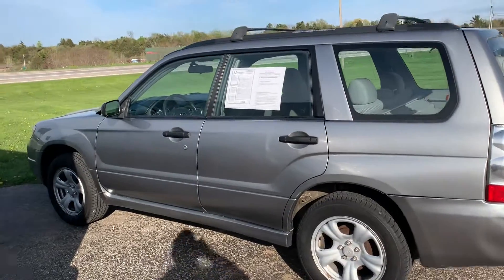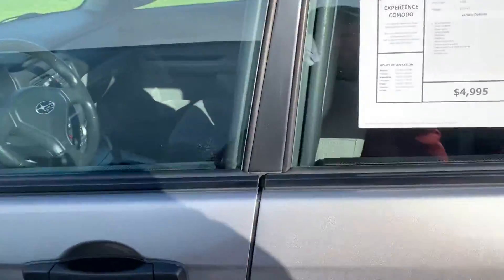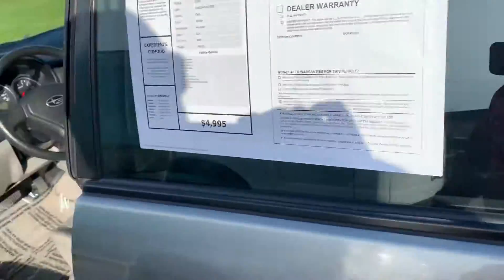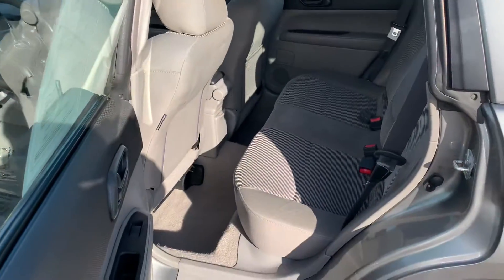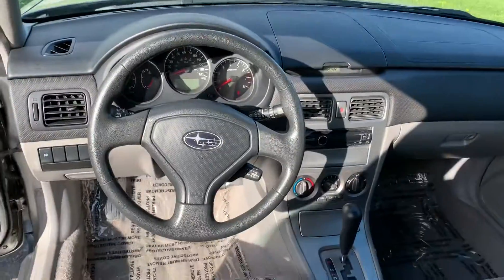Motor Trend's SUV of the Year for two years. Manufactured since 1997, the Subaru Forester is just all around such a versatile vehicle with such good fuel economy. Do you know that this 2007 all-wheel drive, technically SUV, gets 28 miles per gallon in the city?